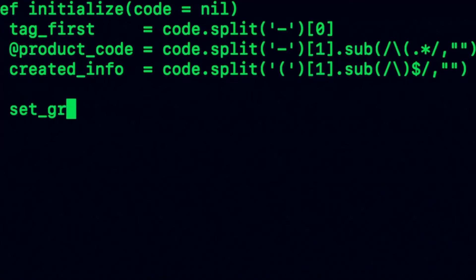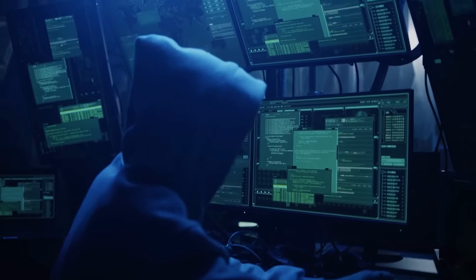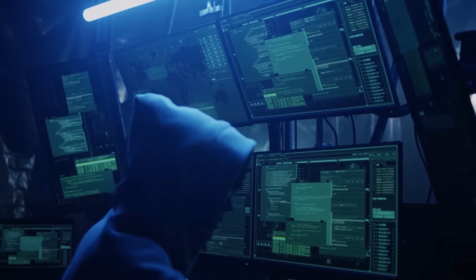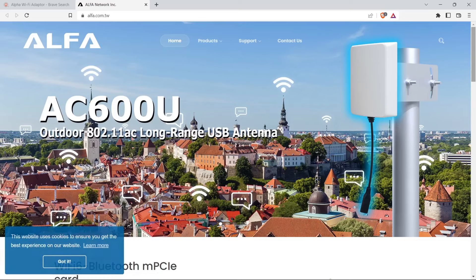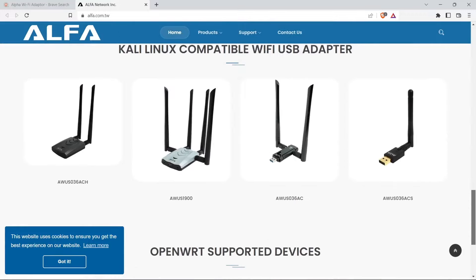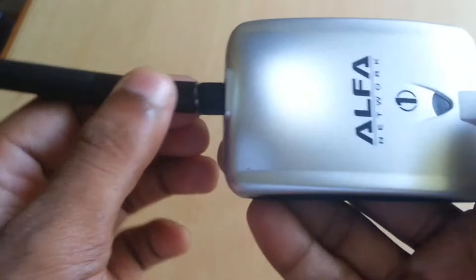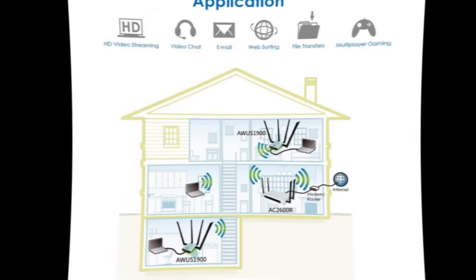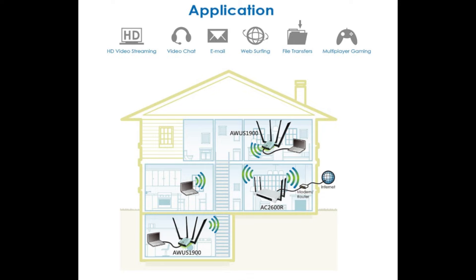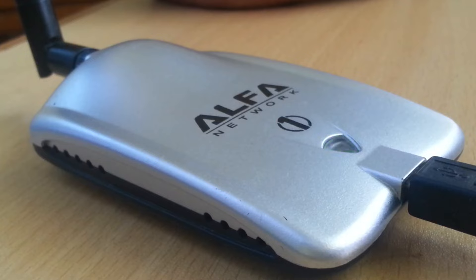The Alpha Wi-Fi Adapter provides hackers with the means to test network security robustness, identify weaknesses, and potentially gain unauthorized access to sensitive information. Its versatility and ease of use make it a go-to choice for ethical hackers and cybersecurity professionals, enabling them to assess and improve network defenses against various cyber threats. As the demand for secure networks intensifies, tools like the Alpha Wi-Fi Adapter highlight the importance of proactive cybersecurity measures. However, the ethical and legal use of such tools is paramount to safeguarding digital infrastructure and maintaining trust in online environments.